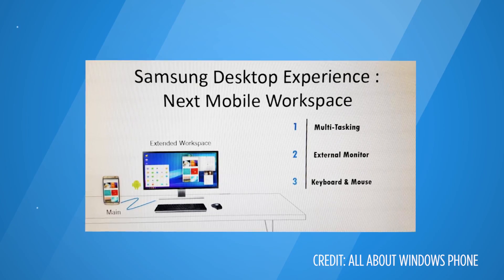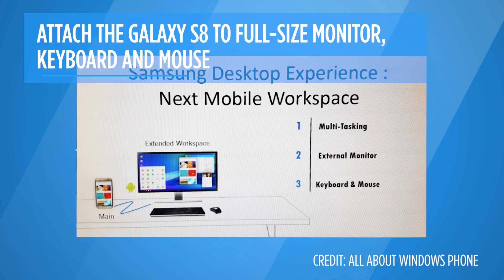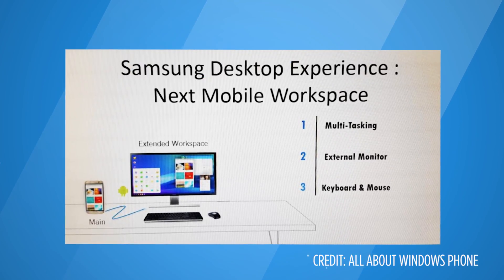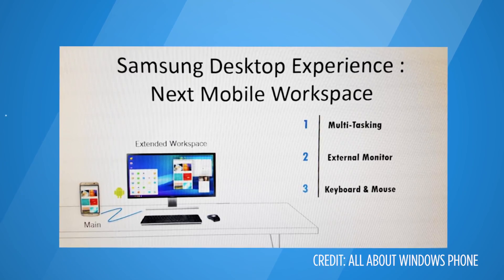Wouldn't it be nice if your smartphone could double as a desktop PC? Samsung may be bringing that functionality directly to the Galaxy S8 with a continuum-like feature that you see on Windows 10 Mobile. According to one rumor, the Galaxy S8 could attach to a full-size monitor, keyboard, and mouse, along with multi-window functionality — making this a true multitasking powerhouse.